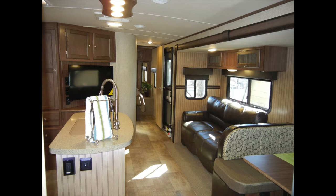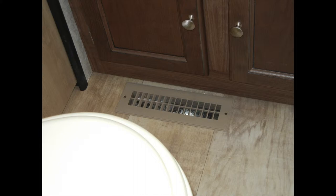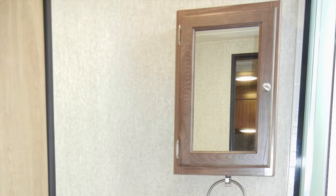In the Solaire, you'll find a spacious bath with a comfortable design and is equipped with ducted heat. The bath includes a storage cabinet, a porcelain foot flush toilet, lavatory with a large sink and decorative countertops, a vent fan, a framed mirror medicine cabinet, and a corner radius shower with glass enclosure and skylight.